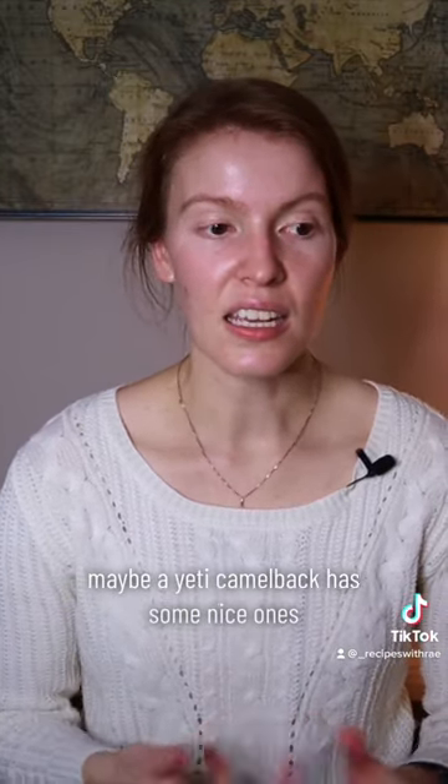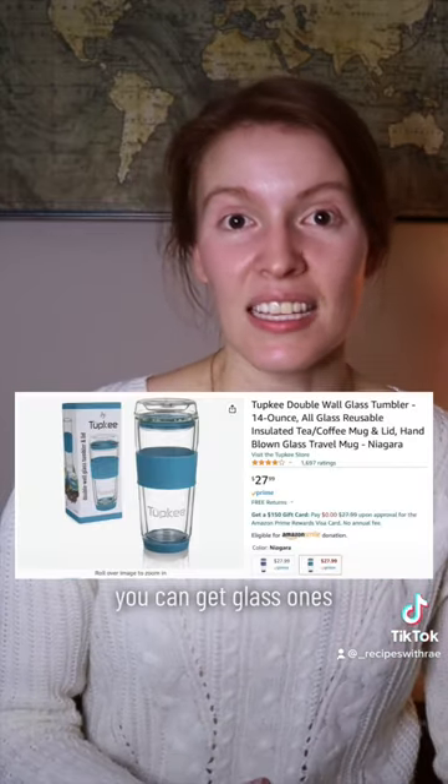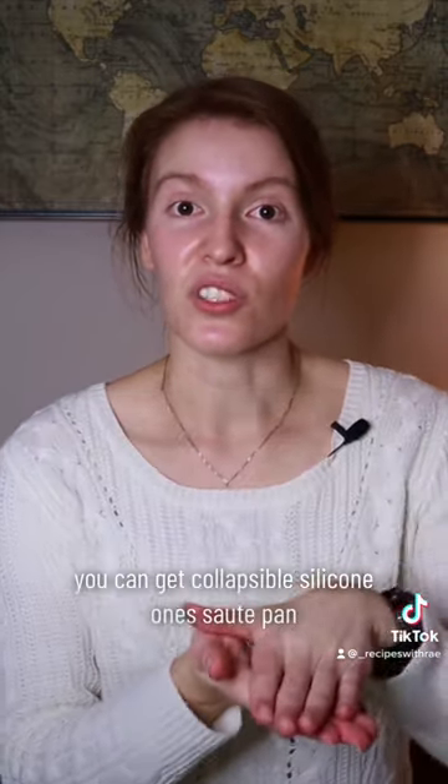A nice thermos — think Stanley, maybe a Yeti. Camelback has some nice ones. You can get glass ones or collapsible silicone ones.